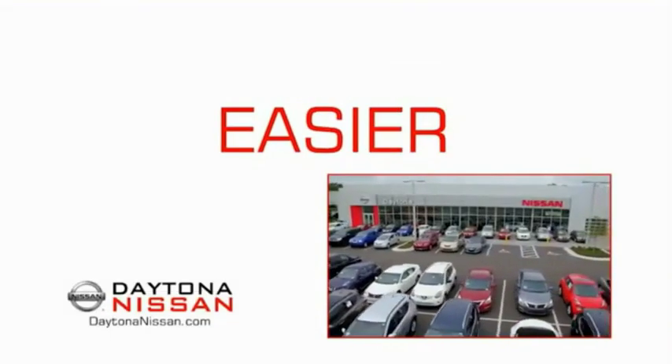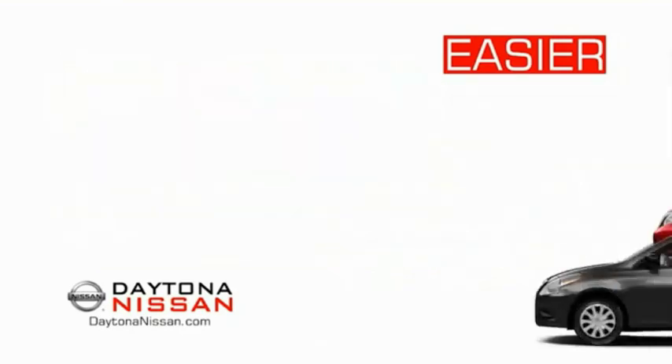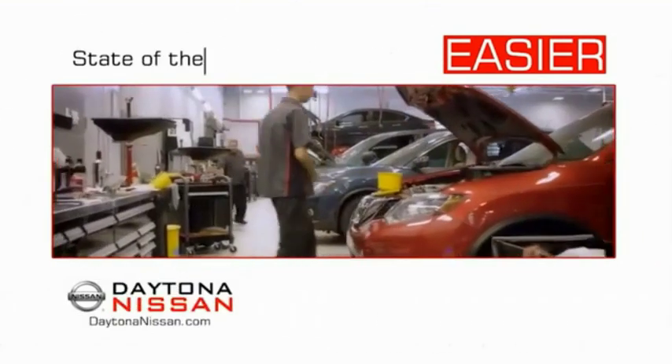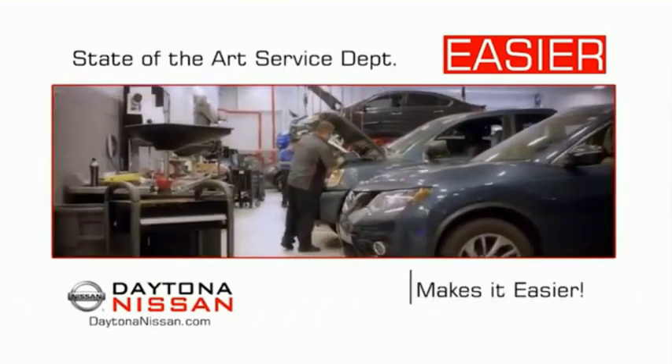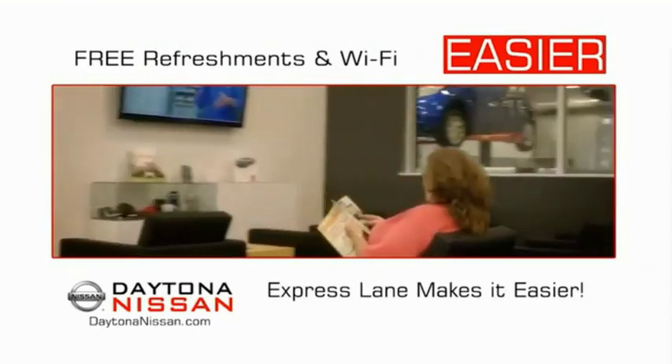The all-new Daytona Nissan — we make it easier. Easier because 19 acres of 1,000 new Nissans means we have the right vehicle for you. Every new Daytona Nissan comes with a lifetime warranty, and our state-of-the-art facility and express line makes servicing any vehicle easier. Enjoy free refreshments and Wi-Fi while the kids play — waiting is quick and easy.